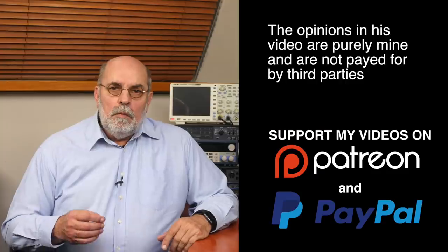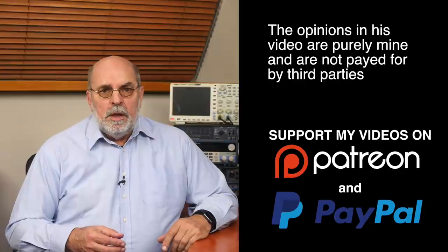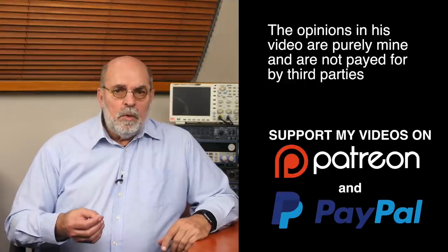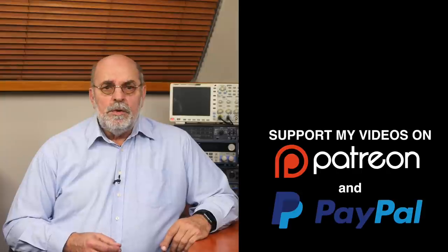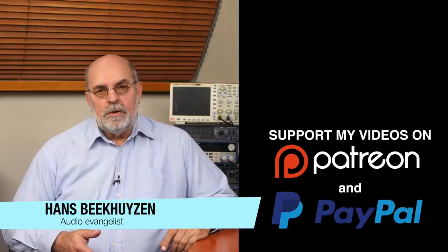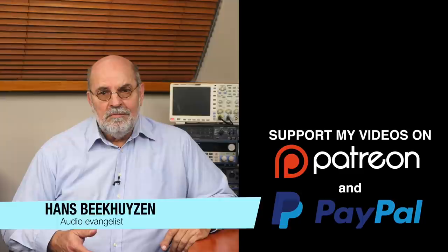That brings me to the end of this show. There will be a new video next Friday at 5 pm Central European Time. Subscribe to this channel or follow on social media so you'll be informed when new videos are out. Help me reach more people by giving this video a thumbs up or mentioning it on social media — it is much appreciated. Many thanks to those viewers who support this channel financially; it keeps me independent and lets me improve the channel further. I'm Hans Beekhuizen — thank you for watching, see you in the next show or on TheHBProject.com, and whatever you do, enjoy the music.